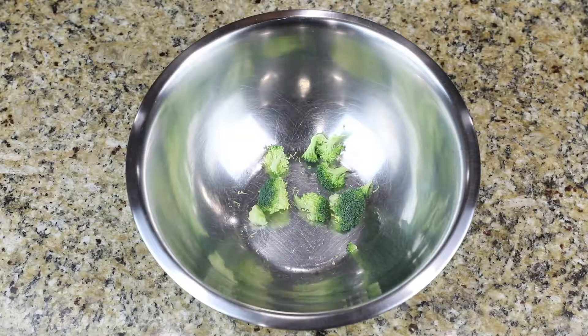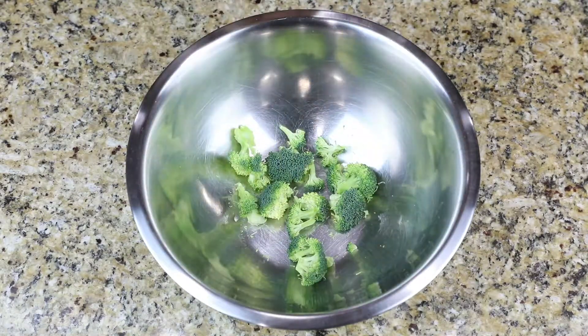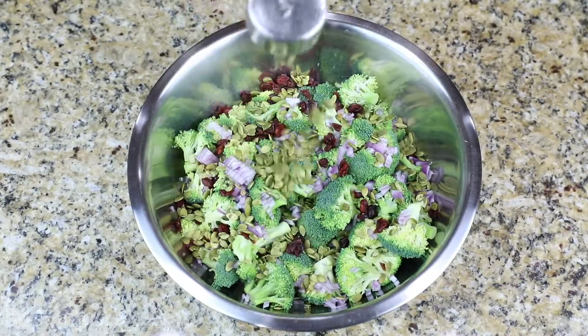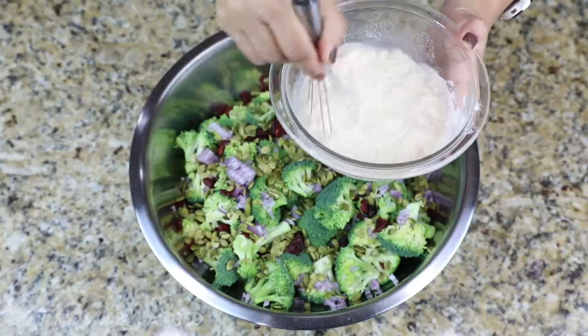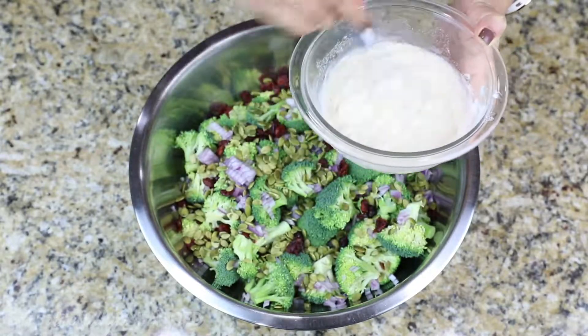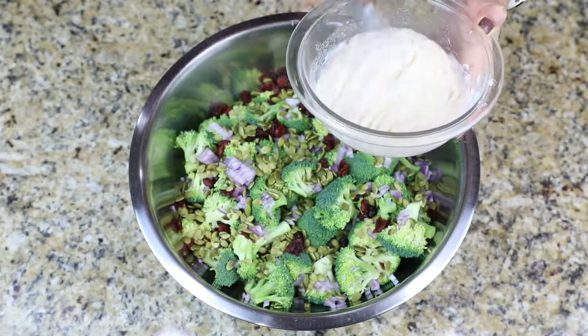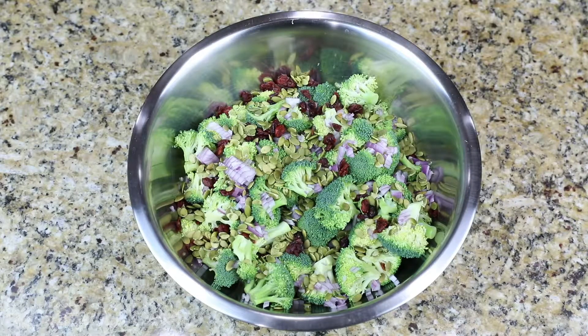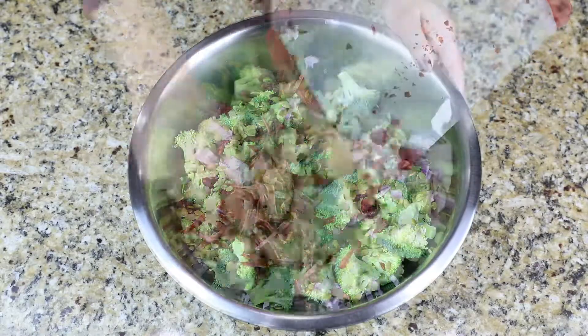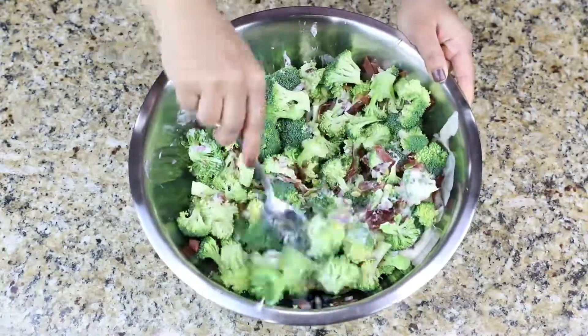Hi everyone! Welcome back to another episode of Tastefully Balanced. I'm Miriam and I am still doing my weekly videos even though I am so close to my due date. I am going to keep doing them once a week as long as I can. So for this week's video I wanted to share with you a salad recipe — this one is my broccoli cranberry salad, which is one of my favorites and I'm really surprised I haven't shared it already on this channel.